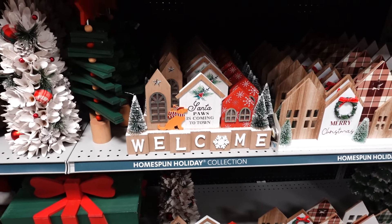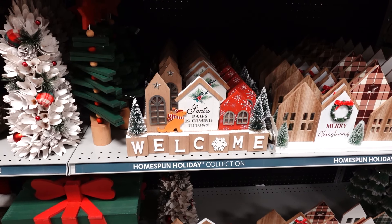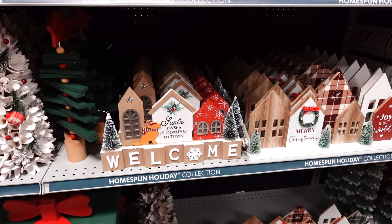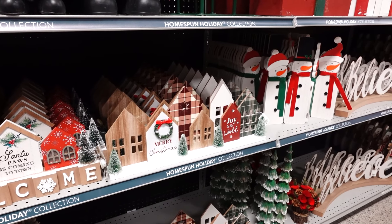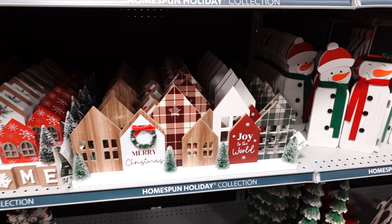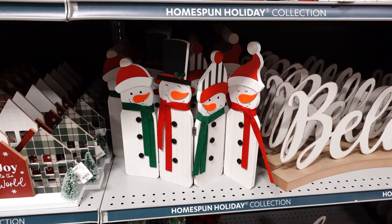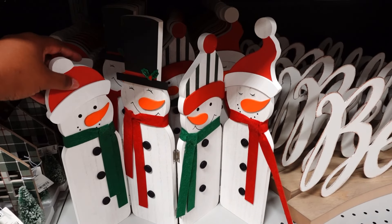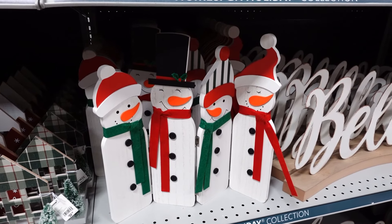Oh, that looks like my dog Dino! 'Santa Claus is Coming to Town' is $14.99 and it lights up. That one is $22.99 — 'Merry Christmas, Joy to the World' — that's really nice. That one doesn't light up though. The snowman and friends is cute — it's $12.99 for the snowman and his family or friends.